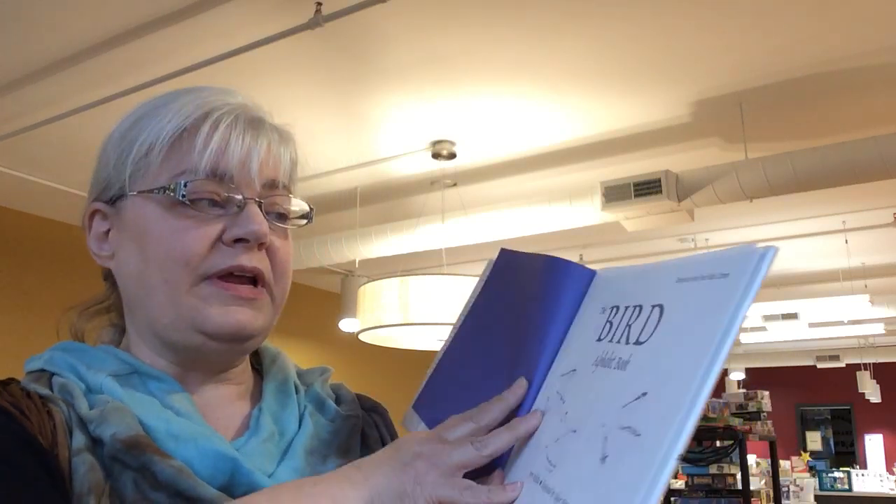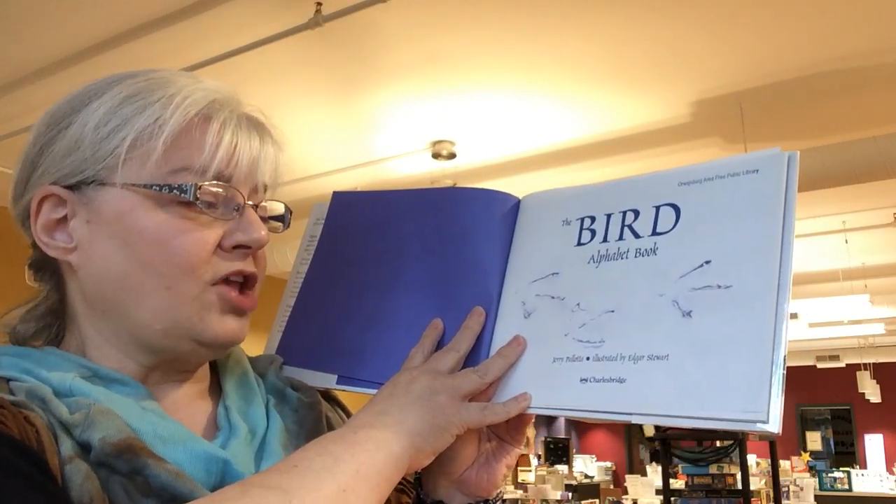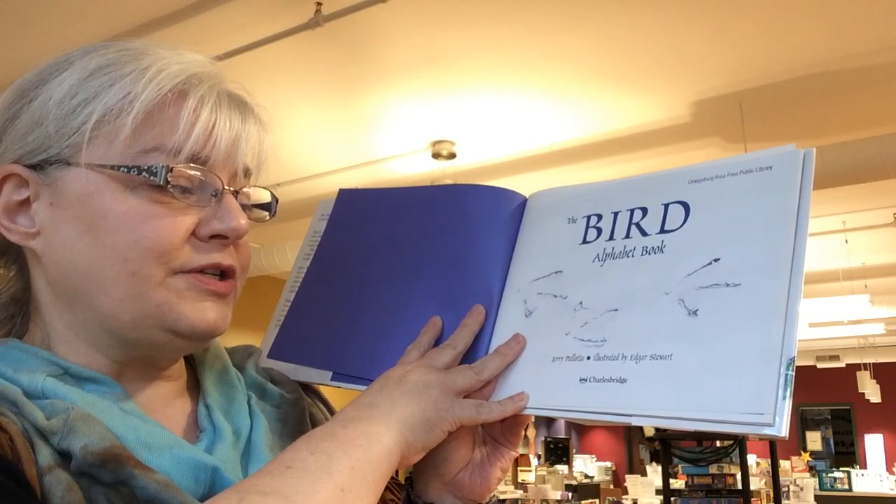Good morning, Origsbrook Library patrons. Today we're going to be reading The Bird Alphabet Book by Jerry Pallotta, illustrated by Edgar Stewart. It's a Charles Bridge book.